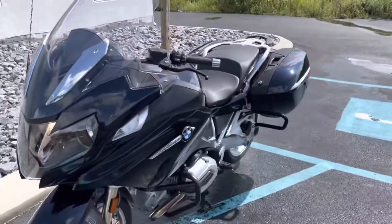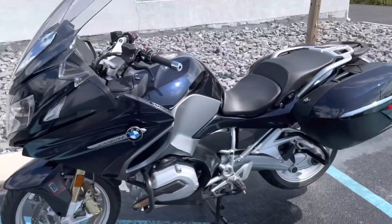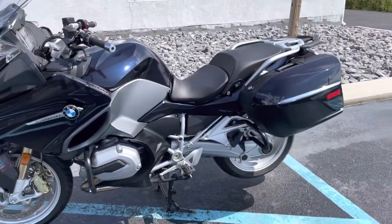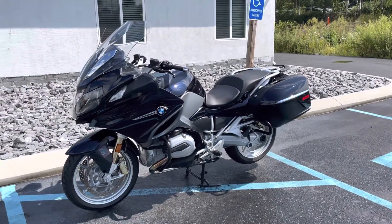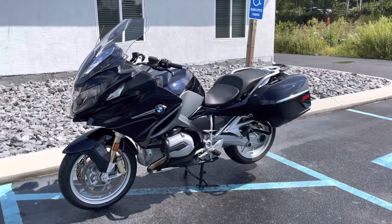Super clean. The suspension alone is easily over two grand — rare setup here. Give us a call today or email info at KisselMotorsports.com for more information or to schedule your test drive. Thank you.